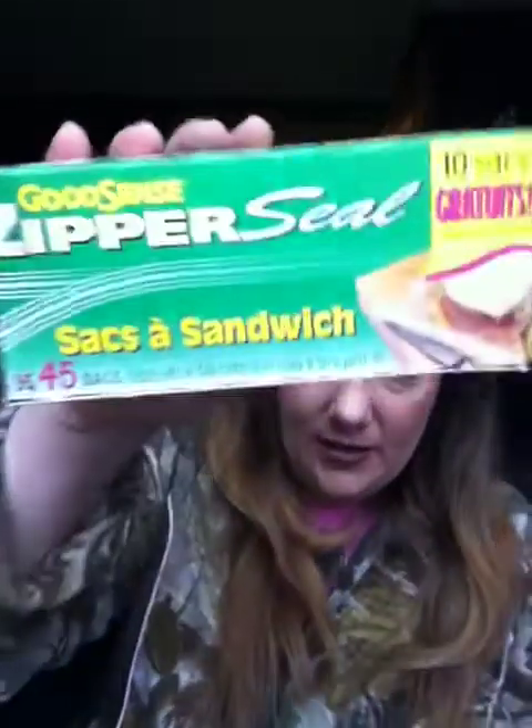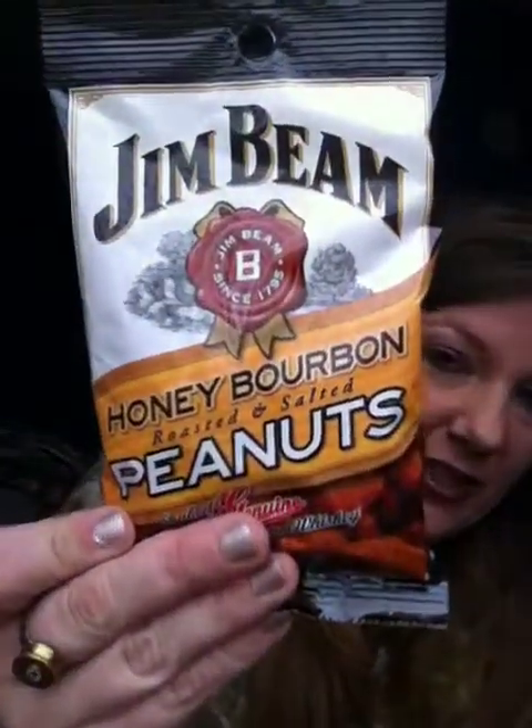I just picked up some Ziploc zipper bags — I was needing some of those. I picked up for my cousin's little boy for Christmas one of these wood shop kits. It's a helicopter you can put together. I also picked up this from my boyfriend's stocking for Christmas — it's the Jim Beam Honey Bourbon Roasted Salted Peanuts. I've never tried them and I don't think he ever has, so we will find out if those are any good.